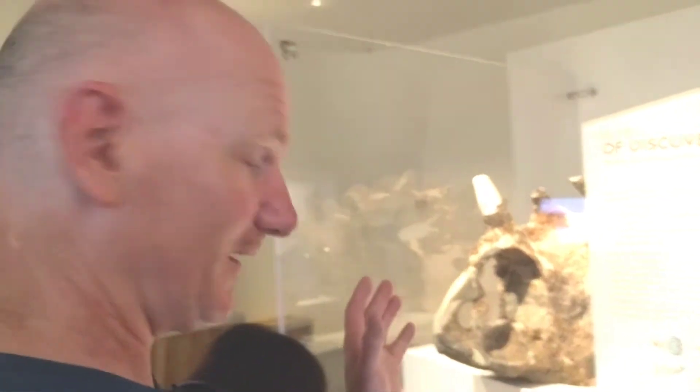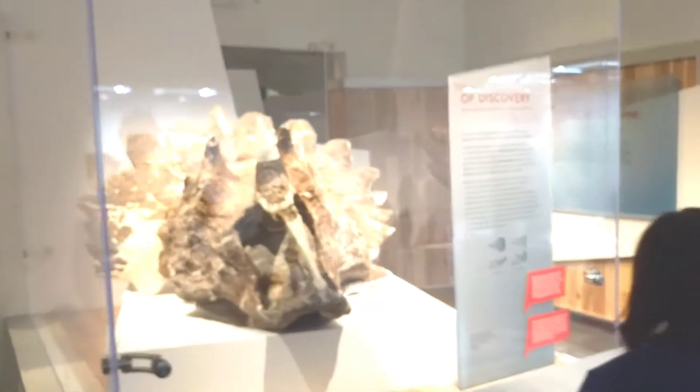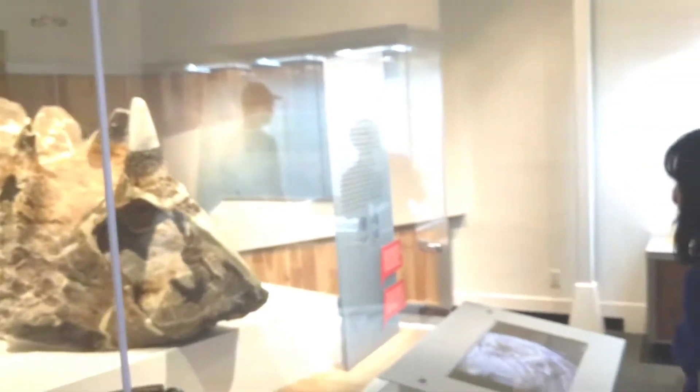Geologists saw a little bone of this sticking out of the side of the Old Man River and recognized it as part of a dinosaur head. They extracted this entire, almost completely intact dinosaur head right from under the Old Man River.